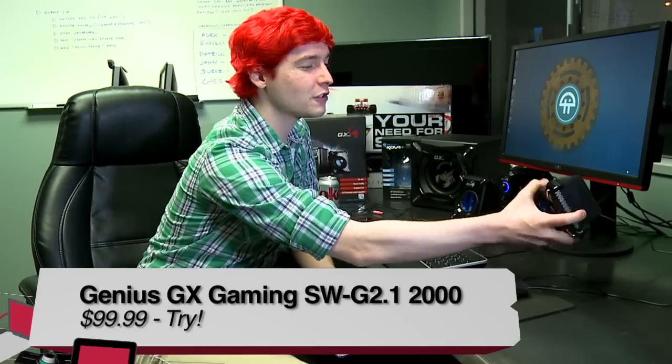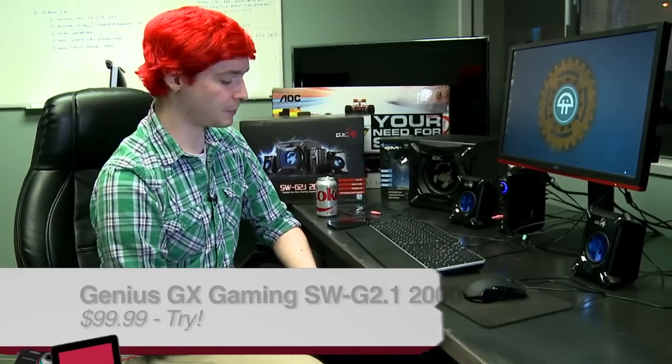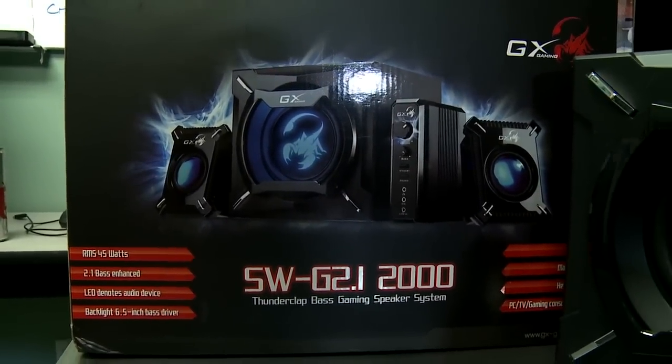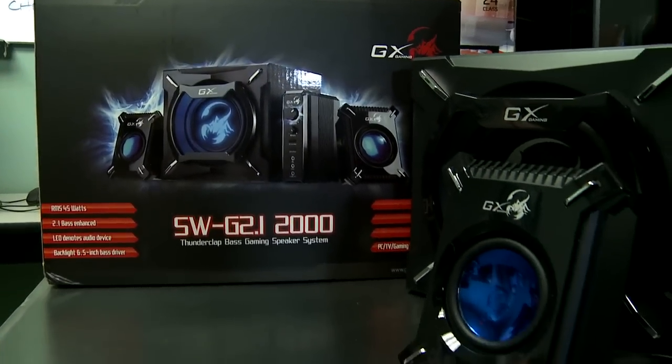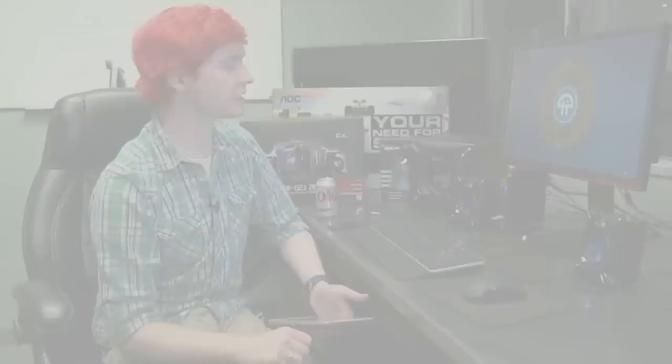Finally, with the GX Gaming speakers, I'm going to give these a try — mostly because of the feel. They feel a little light and inexpensive. They come in at $100, which is not a bad price for speakers, but I'm giving this one a try because I don't feel 100% about them after living with them for a few weeks — though they do have some really nice features with the different input sources.